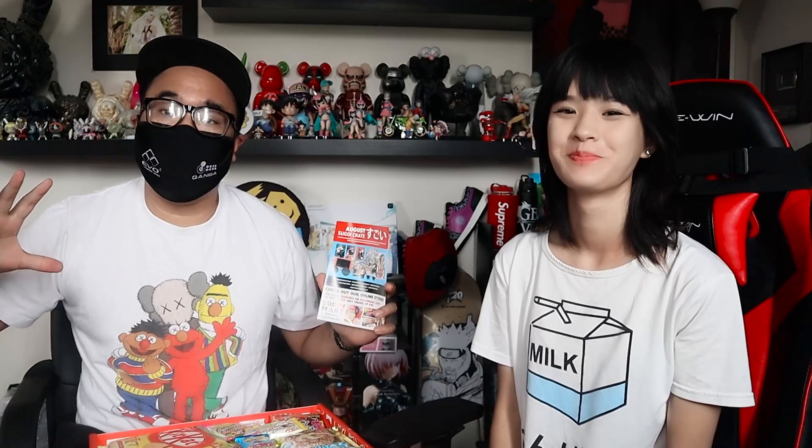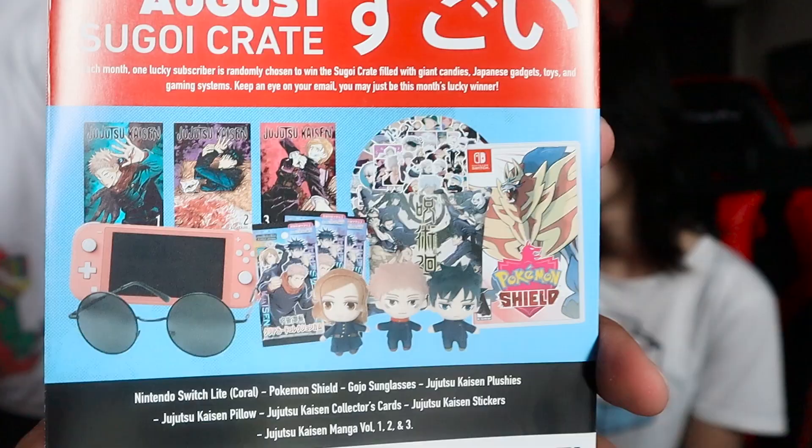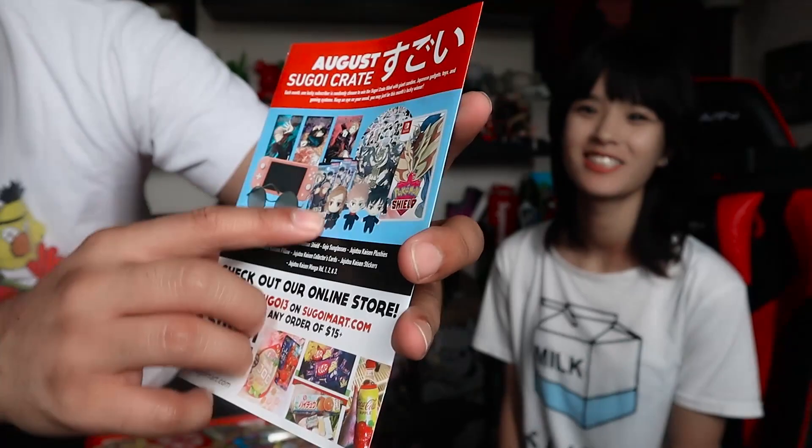Each month Japan Crate picks one lucky winner to win their Sugoi Crate — a prize box that comes with something different each month. This month you get Jujutsu Kaisen manga and plushies, Switch lights, and a Pokemon game. When you order Japan Crate, not only do you get wonderful snacks, you also get a chance to win their Sugoi Crate.